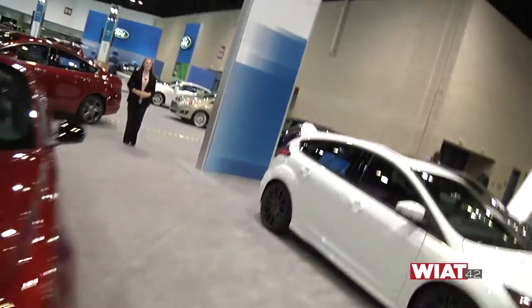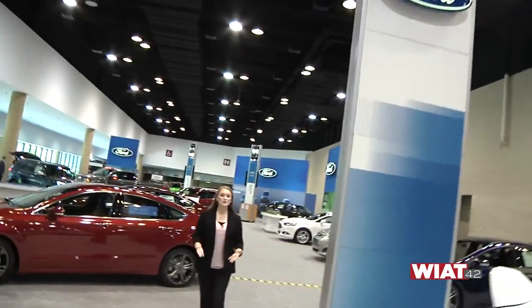Now that you've seen a behind-the-scenes look at the auto show, I hope you'll come see it all for yourself Saturday and Sunday at the BJCC. We hope that you have enjoyed our special. I'm Lillian Lalo with CBS 42.